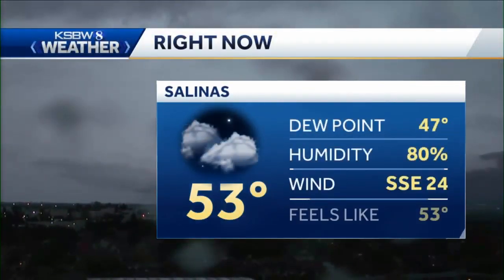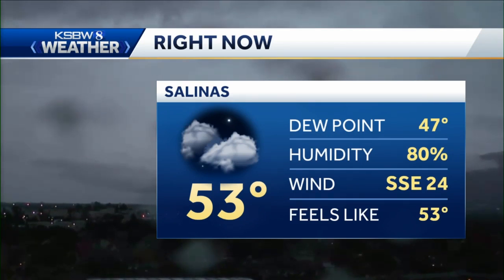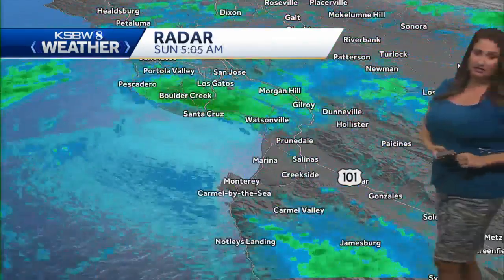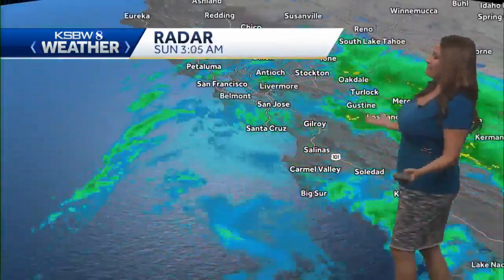If you're catching a break right now, it's not going to be for long. In Salinas, there's not seeing as much rainfall. You can still see it's wet on the camera, though. But Salinas is really seeing some very high winds — there you can see south-southeast 24 miles per hour. Temperatures on the mild side, in the 50s. That's one big difference from yesterday.